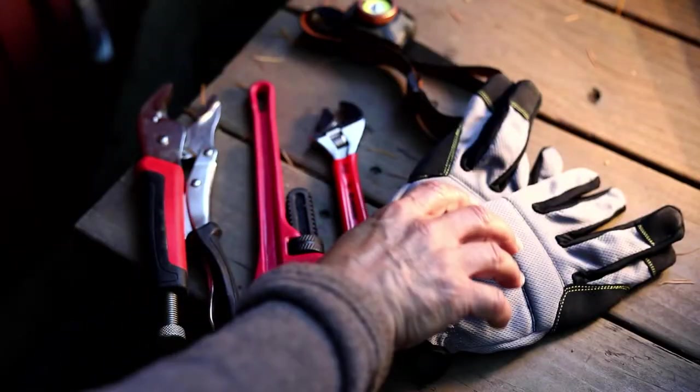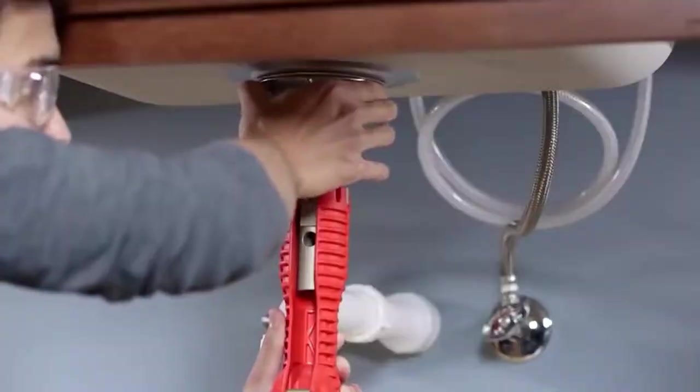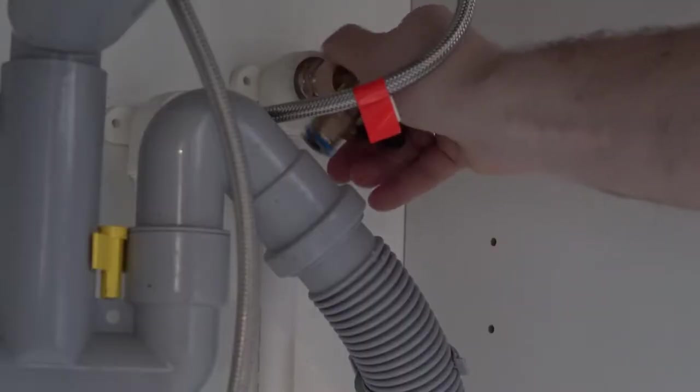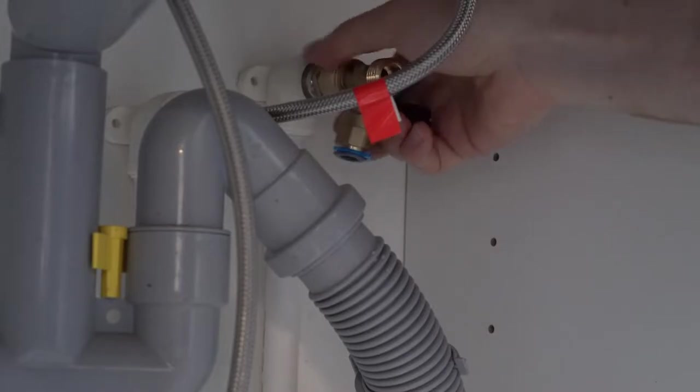A professional plumber's job is no easy task and it goes without saying that they are faced with a number of challenges in every job, such as navigating small spaces, avoiding health hazards, and so much more. This is why, apart from having highly specialized skills, it is a must to have the right tools for the job.